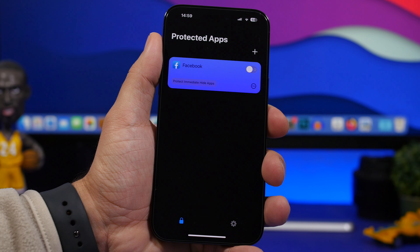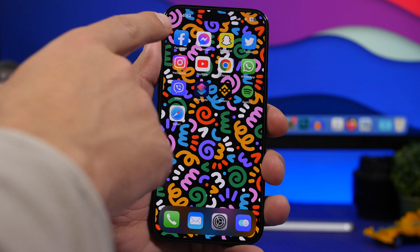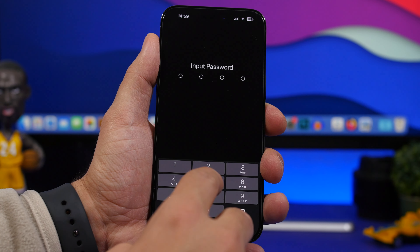Here's the app — it allows me to protect any app I want. I can lock an app with a passcode or Face ID, or I can simply hide an app from the home screen.